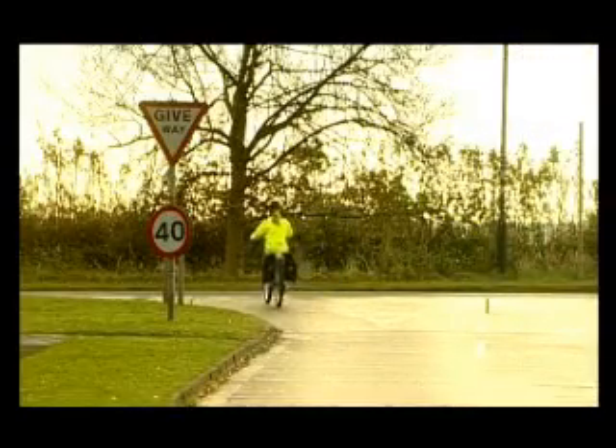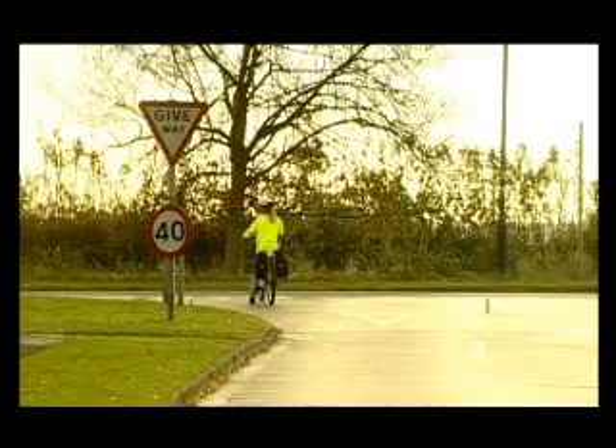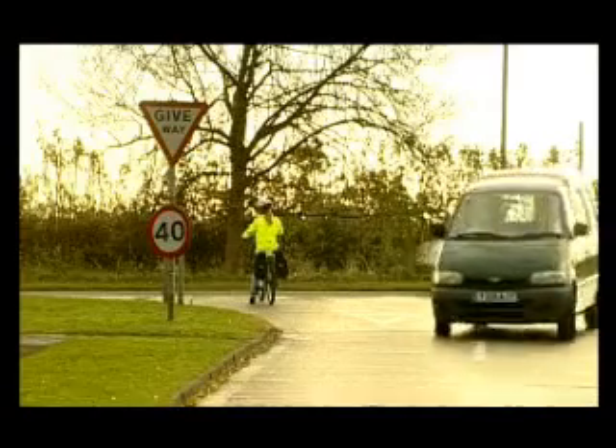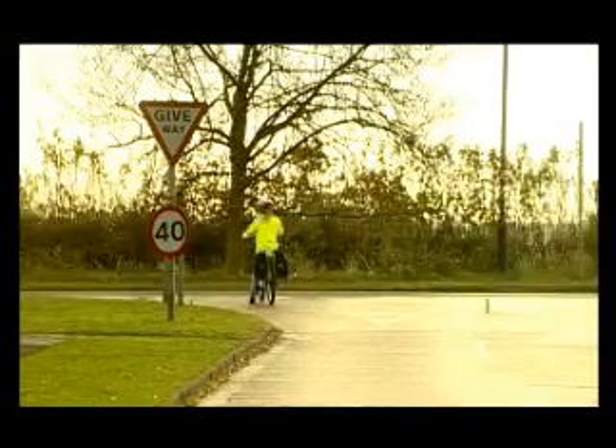Which means that you might need to stop — or in other words, give way to them. At first, you might not feel confident about judging the cross traffic in a give way situation. For a bit of practice, try stopping on the give way line. That way you can safely get used to checking for traffic.